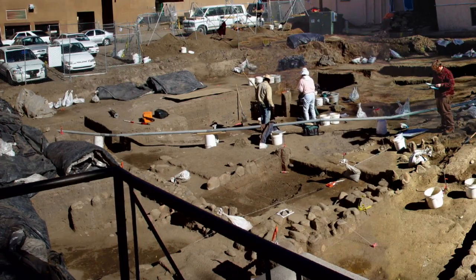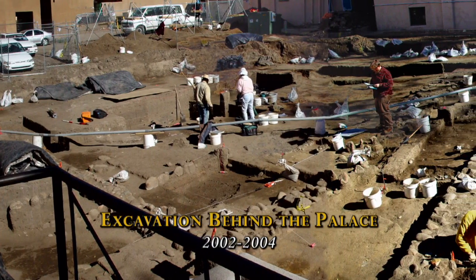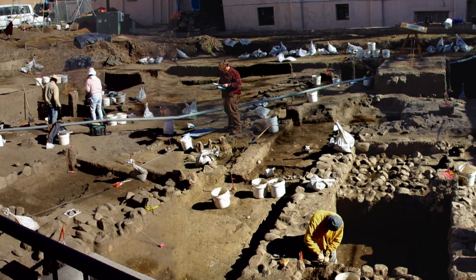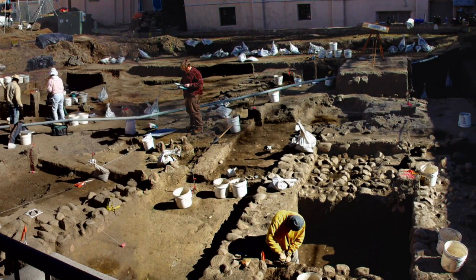The space behind the Palace of the Governors was one of the last archaeological frontiers in downtown Santa Fe. Before the construction of the new History Museum, we had an opportunity to complete a fairly detailed excavation. Working within what we thought were the most important deposits and areas, we recovered 800,000 artifacts.